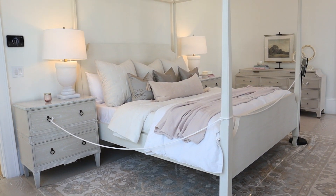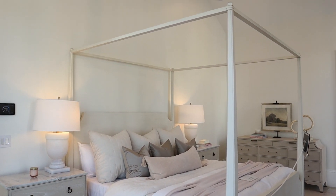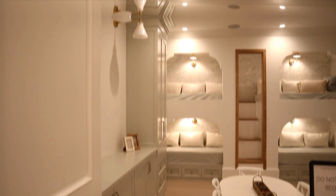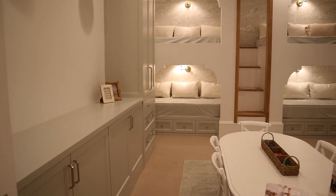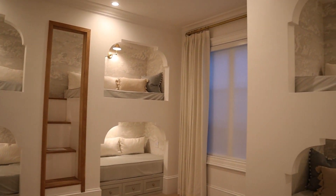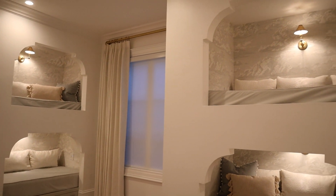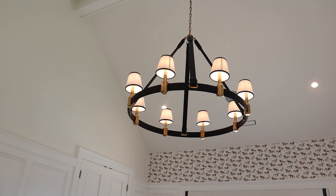I felt like this house was cohesive as far as style inside and outside. The bunk room was another favorite in this home — look at all these bunk cutouts with the cool wallpaper detail inside and the little sconces. It was a really fun room, but still kept that traditional classic vibe.